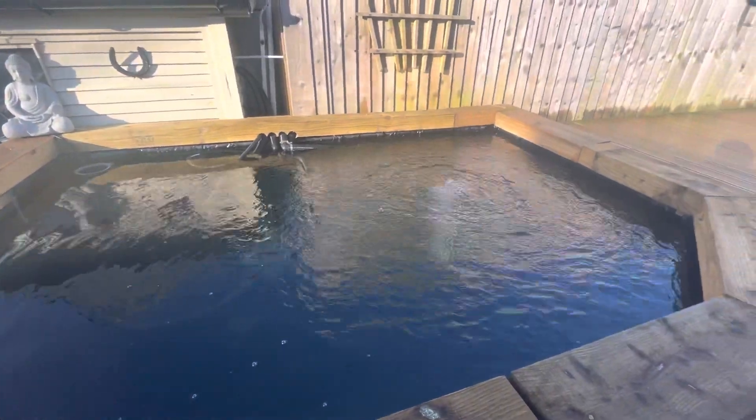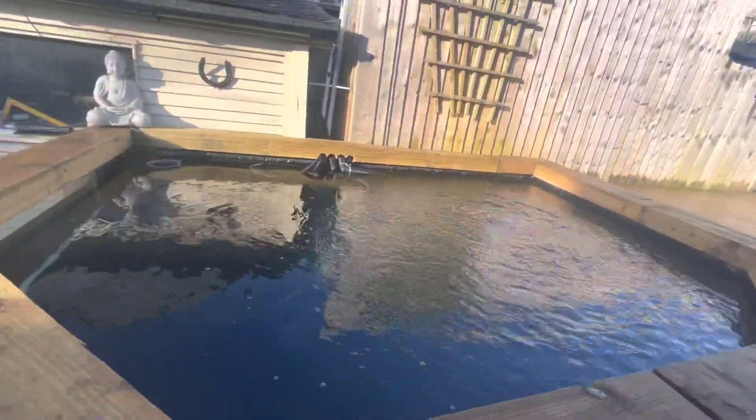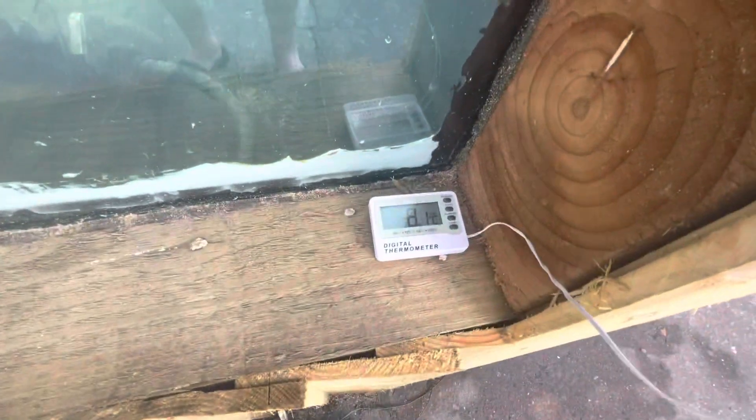I've got an air stone in there — I can't switch the thing off at the moment because it's at the back of the shed and my knee won't take it. Water temperature at the moment is 8.1 degrees. Finding the fish at the moment — I can just about see them sat in the corner down there, just staying there really.